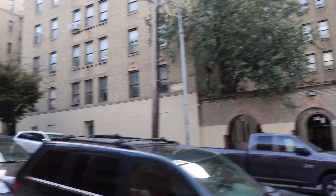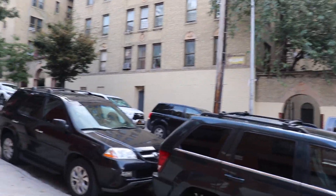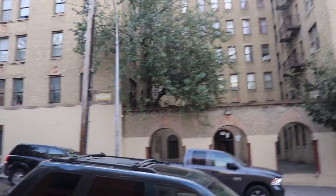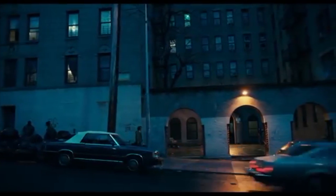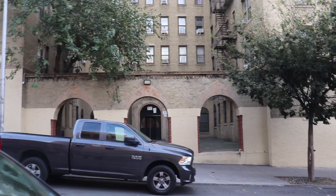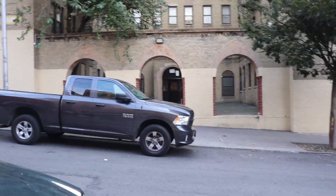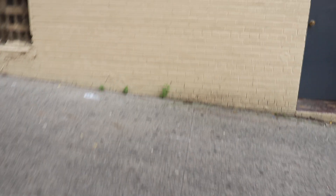Prior to the movie being released, the trailers were out and I was searching high and low for this location just because he walks by it. Little did I know that it's actually his apartment.